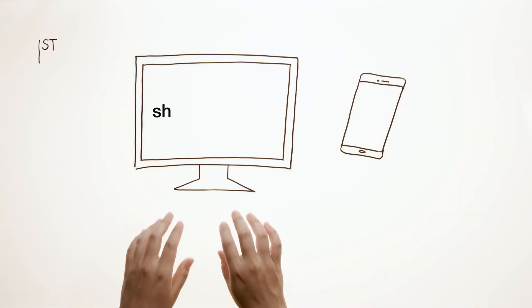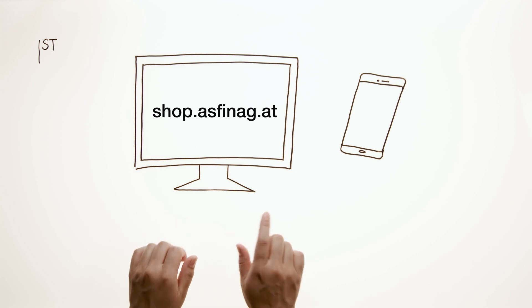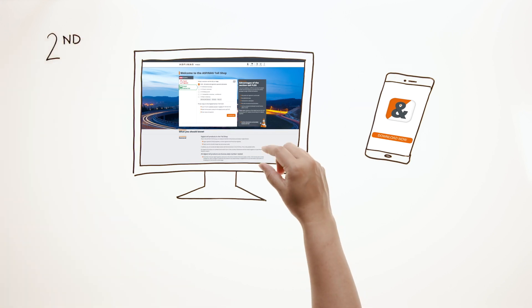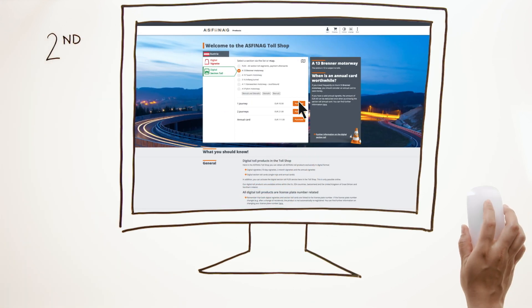First, go to shop.aspenag.at or open the shop in our free app. Second, choose the route for which you'd like to buy a Digital Section Toll pass.